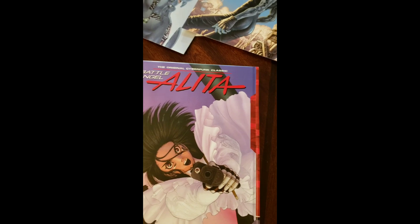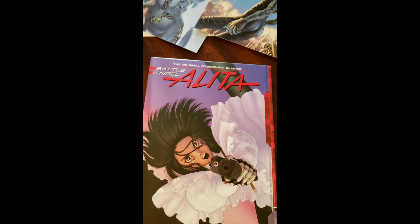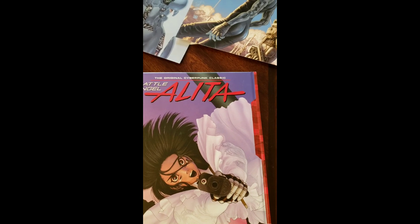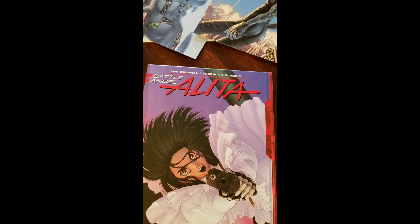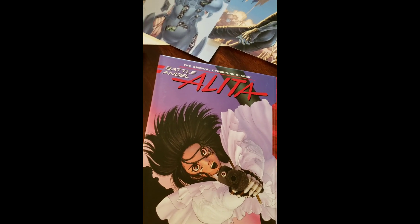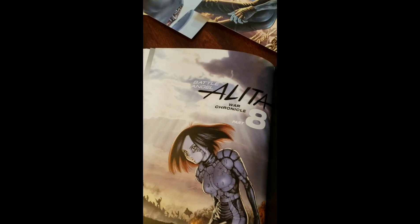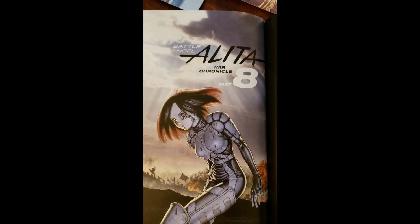For example, this is volume four, but it contains parts seven and eight — which in the original pocket book are called volume seven and eight — and they still keep that inside. As you can see, the cover is volume seven, and inside you have the volume eight picture. So half of this book is part seven and the other half is part eight, and you have the original picture of volume eight from the pocket edition.